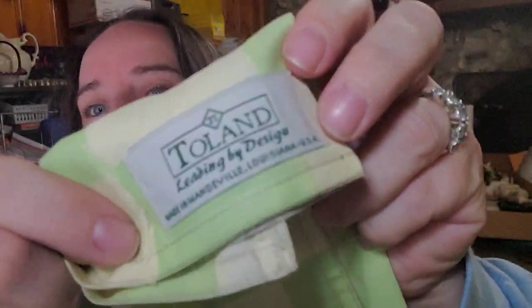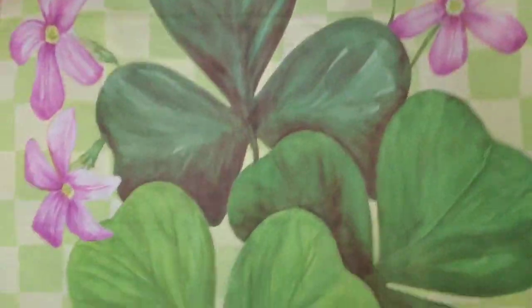Up next is an item from the linen closet at my last estate sale pickup. When listing these flags, Toland is the brand, which can help it sell faster, but it's really the subject matter that sells a flag. This one is a shamrock — no words — so it could be for someone Irish or for St. Patrick's Day. Most of the garden flags in that lot were from the 1990s, so I listed most at $20. I sent the buyer an offer of $16, they took it, and they paid $20.75 all in. The linen closet is in the profit, so about $12 is all profit.